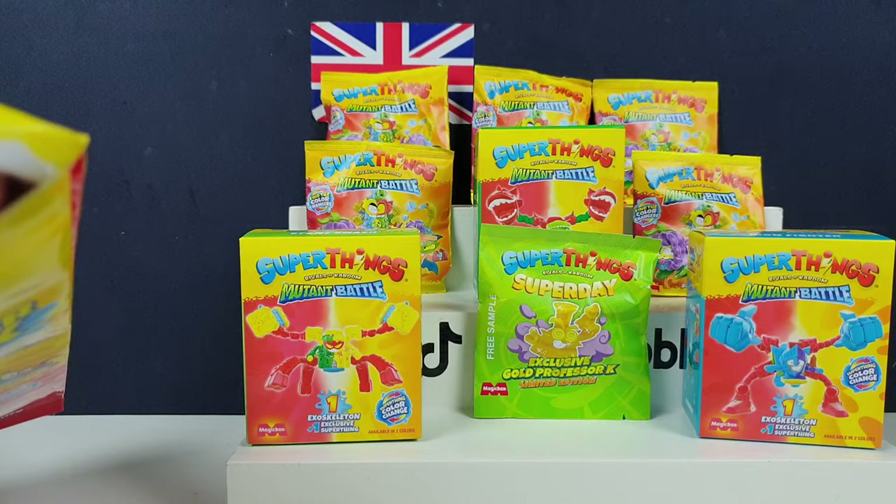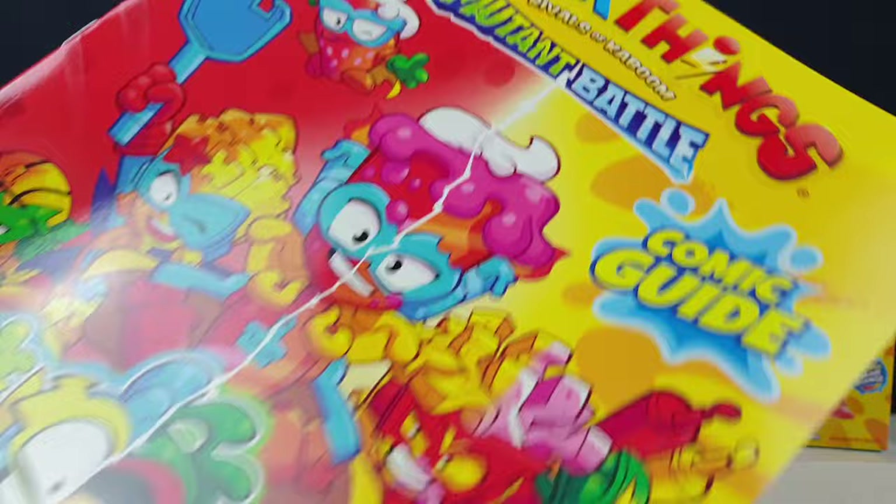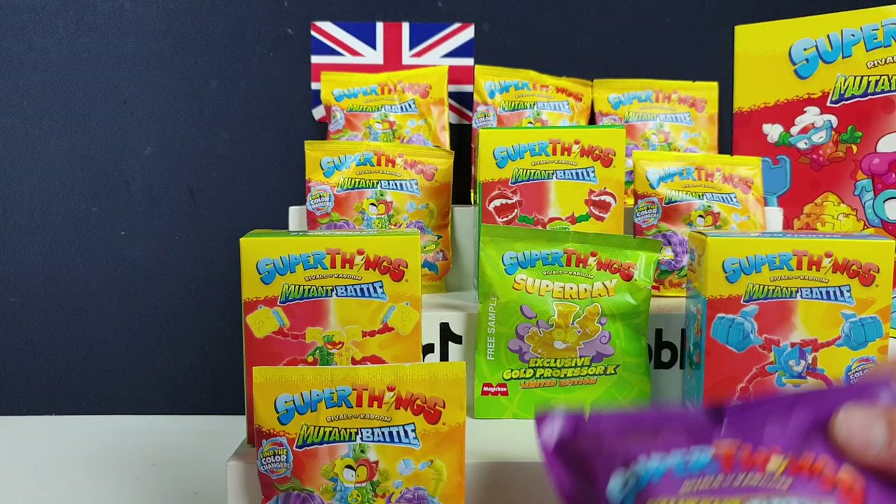So the starter pack - we have a comic guide, which I'm sure we've had before. We've got some colouring, we've got some puzzles, loads of info about all the cool new characters from the Mutant Battle series. We've got a big bag there and a little bag there, and that is it - that's all you get in starter packs nowadays, just a big bag and a little bag.